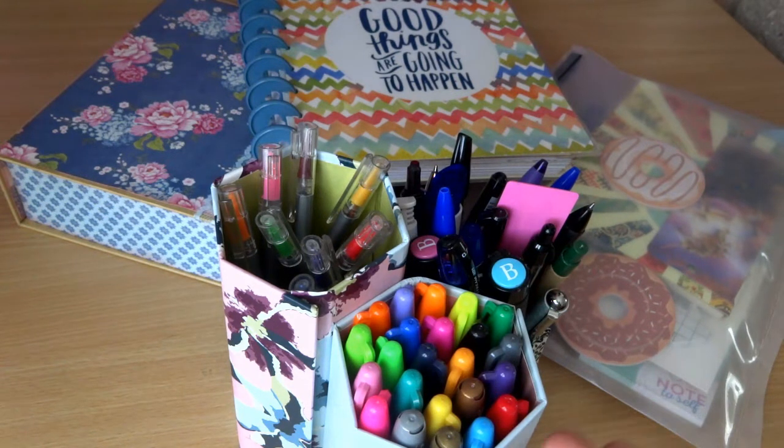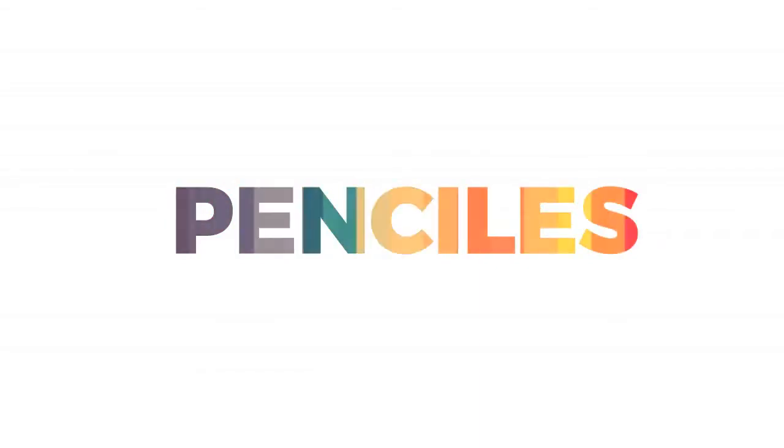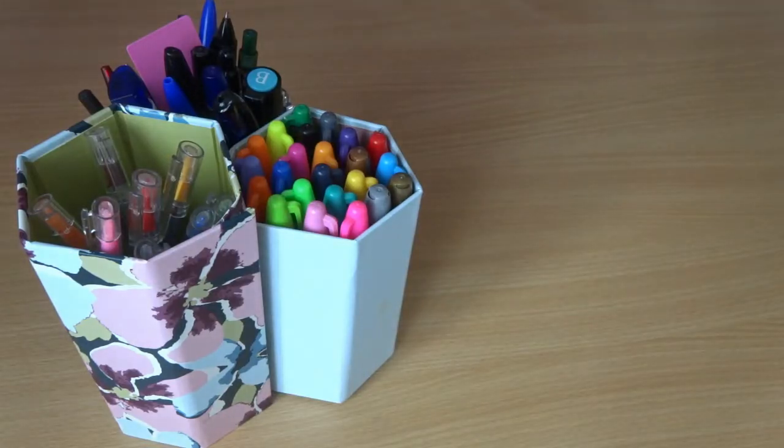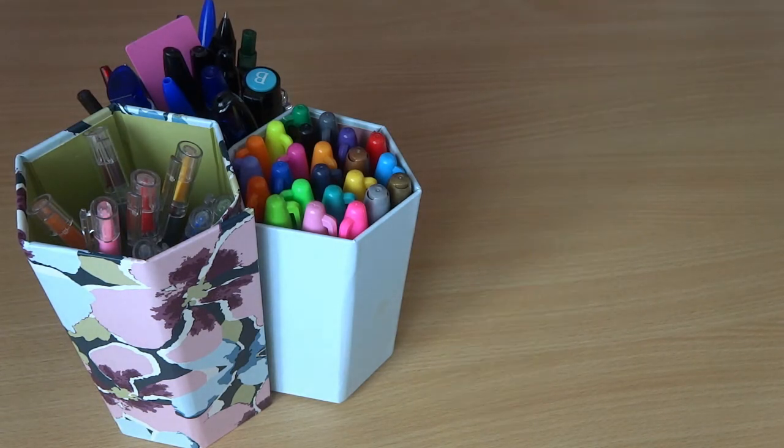I'm going to start with the pens because they are closest to me. Pens are really important when you do planning. I keep almost all my pens in my pen storage, but I also have a little stash in my bag because I always like to have a pen on me — you never know when you need a good pen. My favorite pens are actually in my bag at the moment. My favorite is a pilot pen; I love pilot pens, especially the gel ones. They need to be quite thin, but not super thin — it just makes my writing so much prettier.